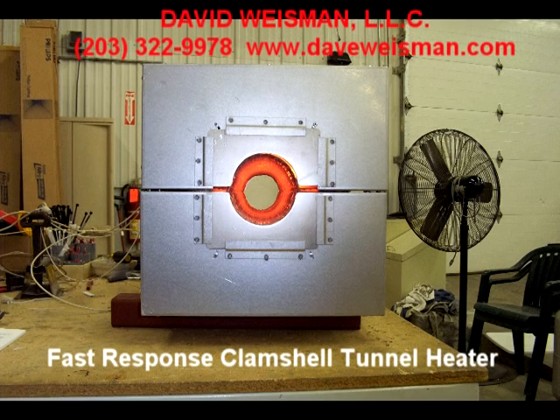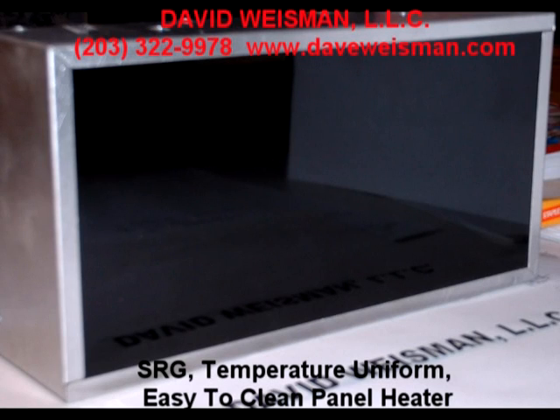David Weissman, LLC designs and manufactures gas and electric infrared heater control packages, infrared, hot air convection, and combination ovens. We look forward to hearing from you and seeing what we can do to help you, no matter how small or large your process improvement or new process needs are. Thanks very much.